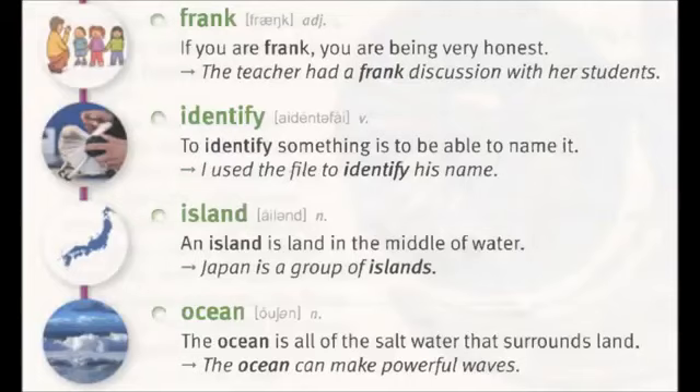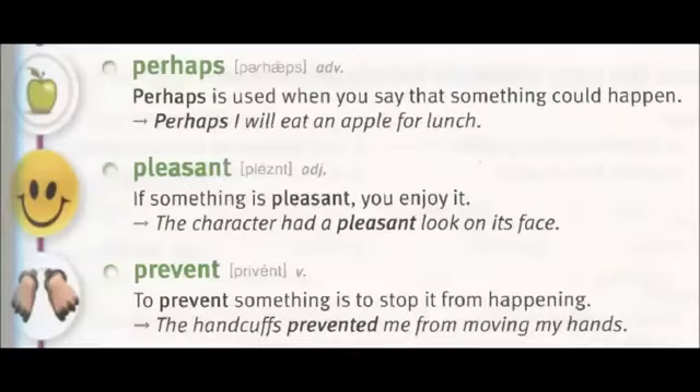Ocean: the ocean is all of the salt water that surrounds land. The ocean can make powerful waves. Perhaps: perhaps is used when you say that something could happen. Perhaps I will eat an apple for lunch.